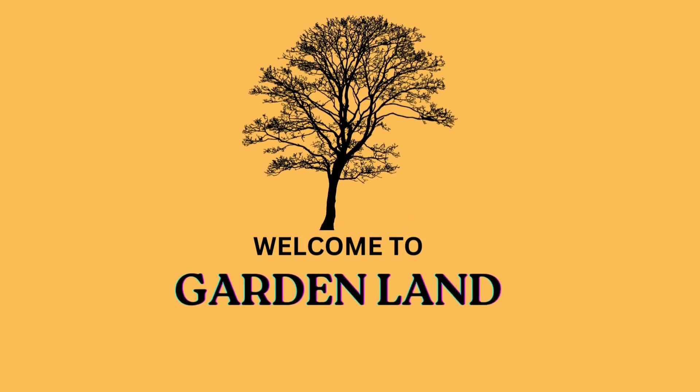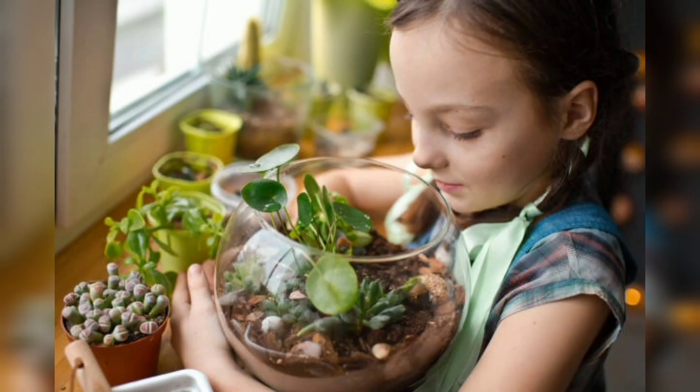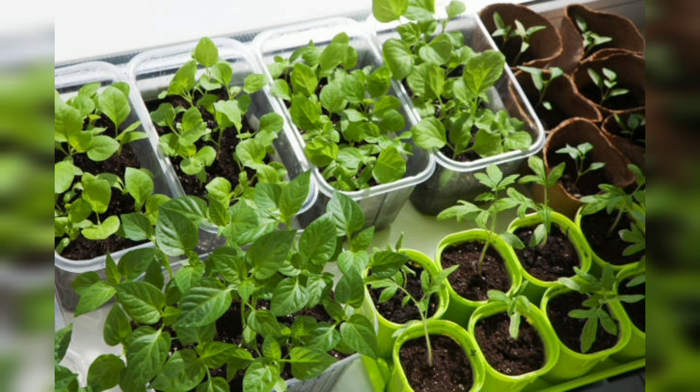Hello beautiful guys, welcome back to my YouTube channel Gardenland. In this video I will tell you about indoor gardening and share some ideas with you, using a lot of different pictures to help you understand. I will tell the ideas and techniques on how to do indoor gardening and what are the suitable things for you.